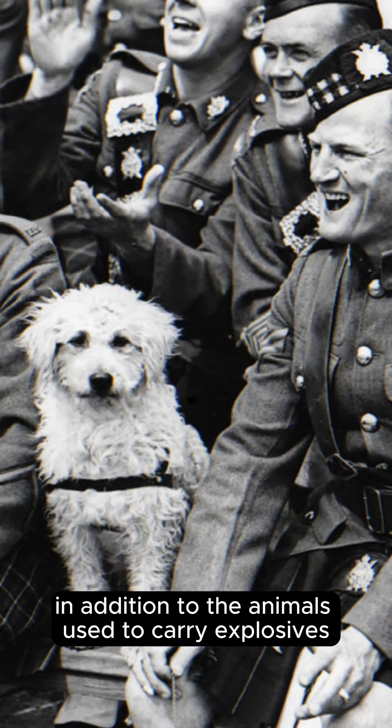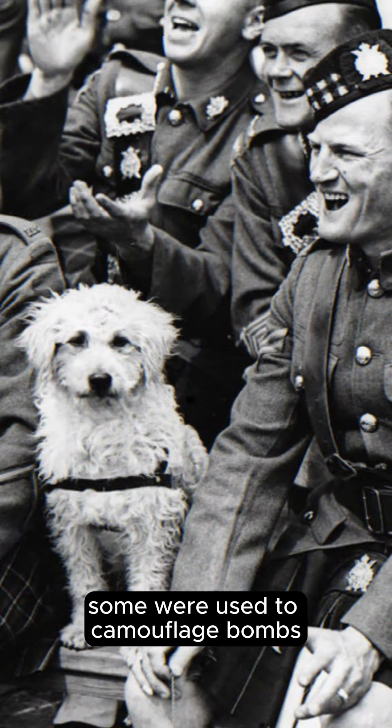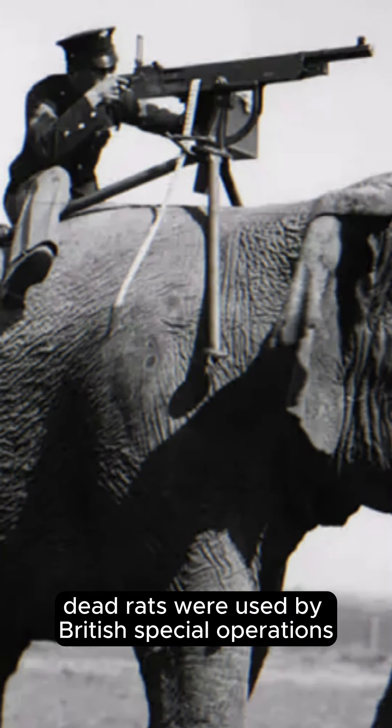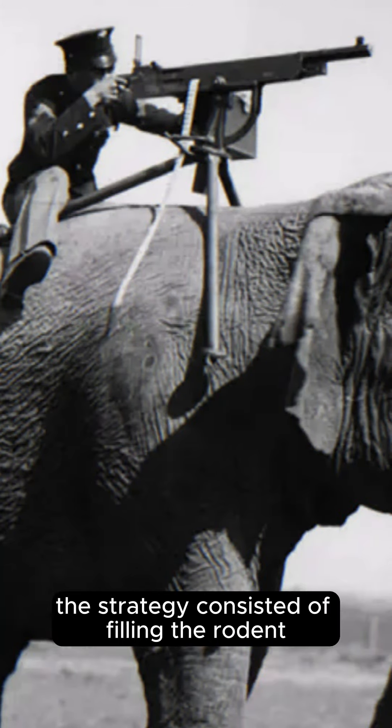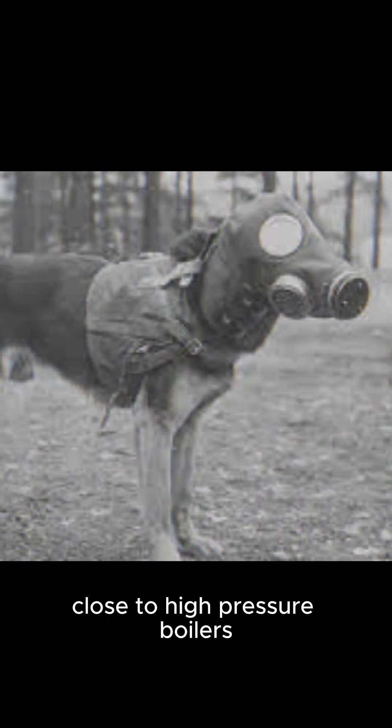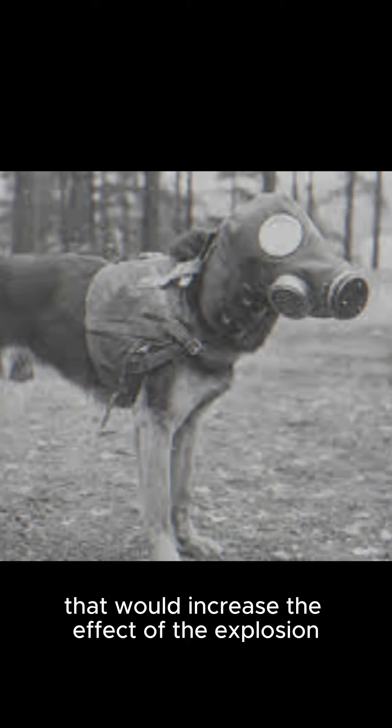In addition to the animals used to carry explosives, some were used to camouflage bombs. Still in World War II, dead rats were used by British special operations against Germany. The strategy consisted of filling the rodent carcasses with explosives, leaving them in places such as factories, close to high-pressure boilers that would increase the effect of the explosion.